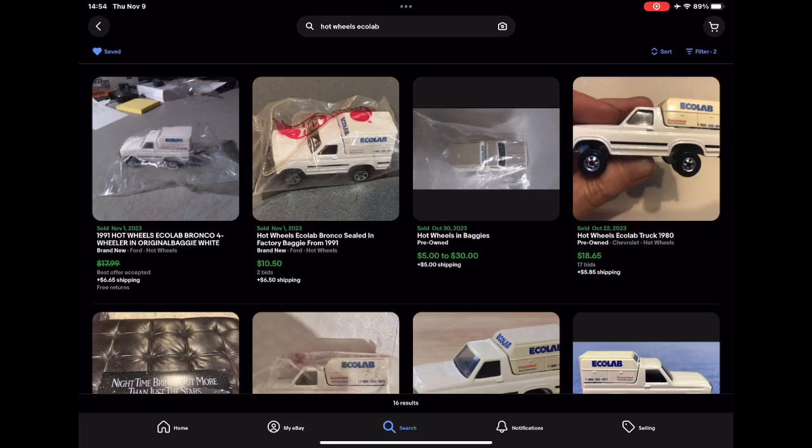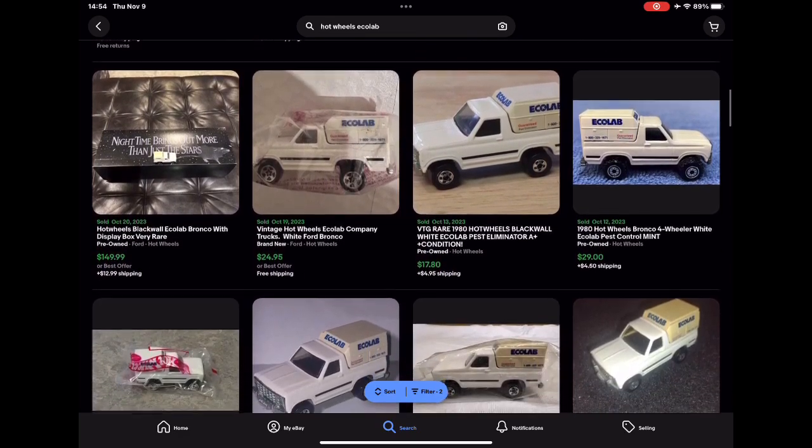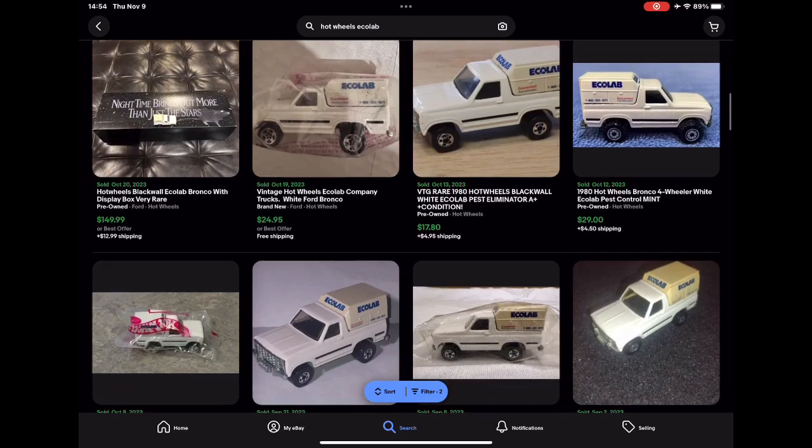In the package, this one sold for $24. And a black wall there sold for just under $18. Look at these black walls right here — one went for $45 bucks.